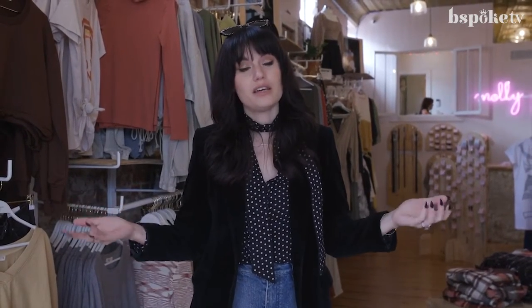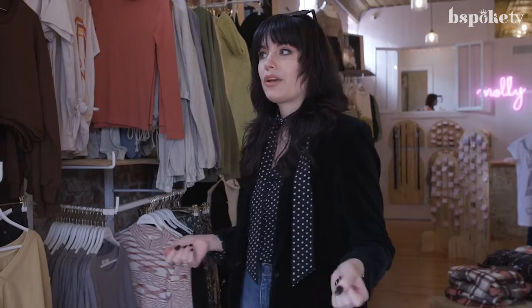Hey guys, welcome to Molly Green, this is one of my favorite stores in town. I'm going to bring you along on what's called a pull. A lot of you guys ask questions on the episode where I styled a photo shoot — where did the clothes come from? Nine times out of ten it's a place like this. A pull is where I come in and borrow clothes as a stylist to present to my clients as options.